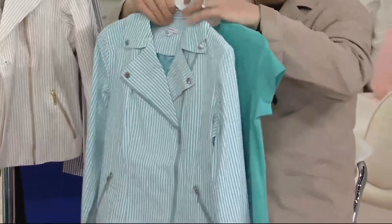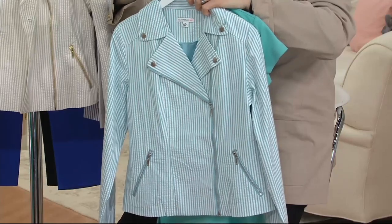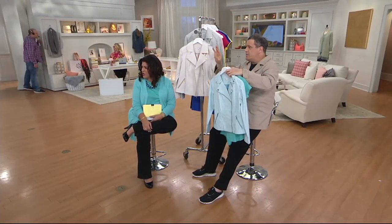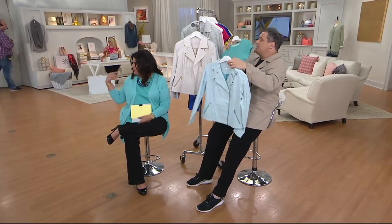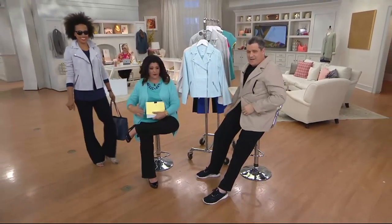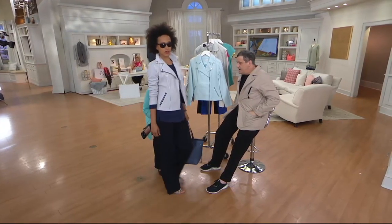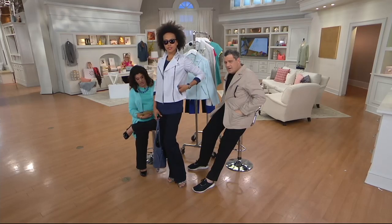It looks incredible over longer tunics and longer t-shirts. If you do the turquoise jacket with the turquoise shirt, I mean how great would that be? You'll see in a minute — Linda is wearing the navy, which looks very like a navy and white stripe, and she's wearing it with a navy today's special value t-shirt. Come on out, let's see it.